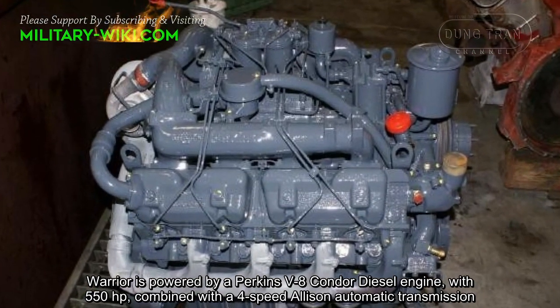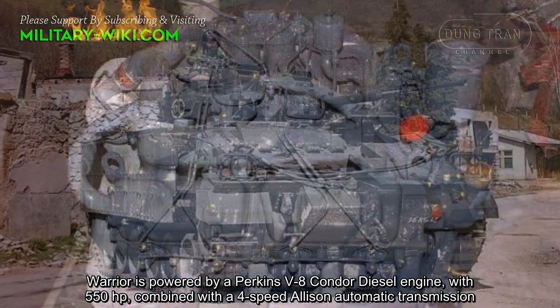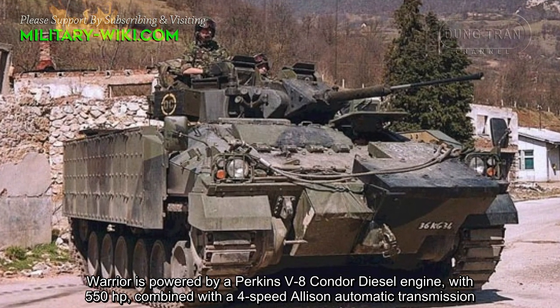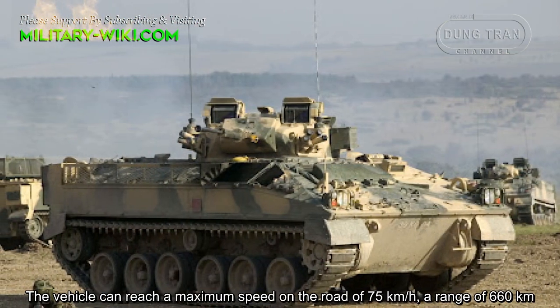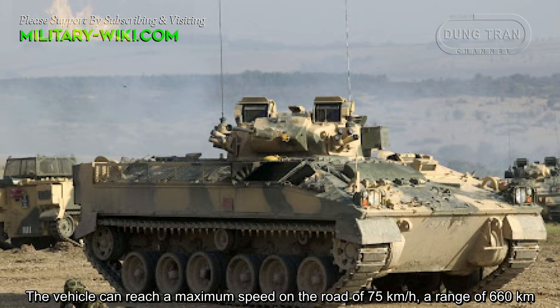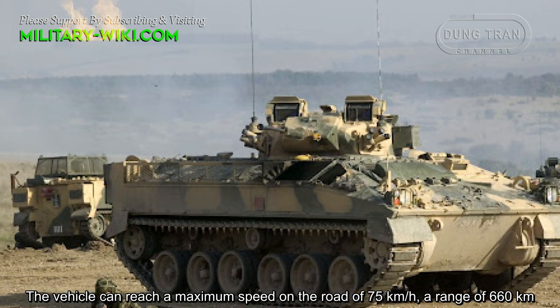The Warrior is powered by a Perkins V8 Condor diesel engine with 550 horsepower, combined with a 4-speed Allison automatic transmission. The vehicle can reach a maximum road speed of 75 km/h with a range of 660 km.